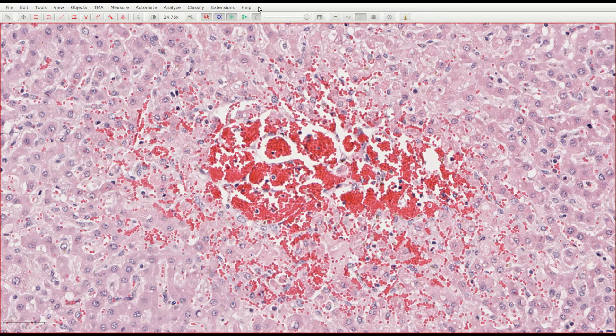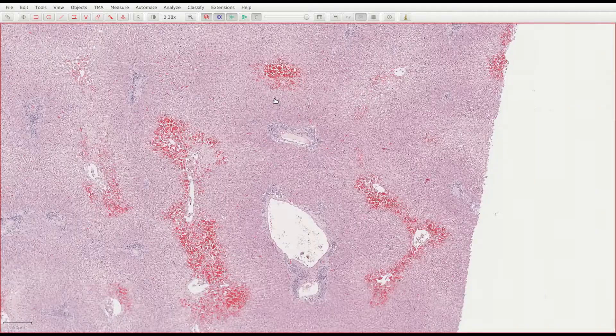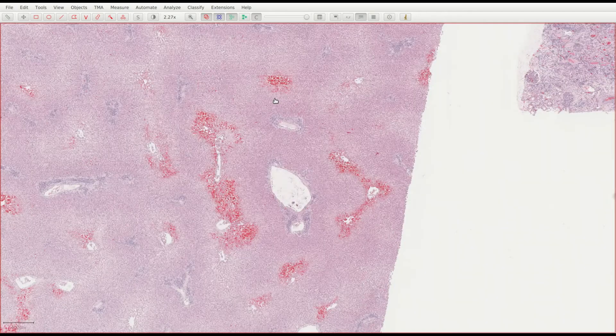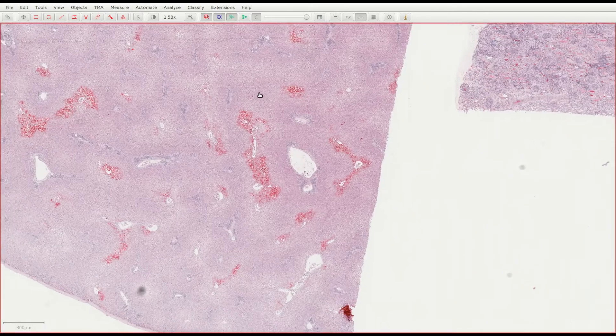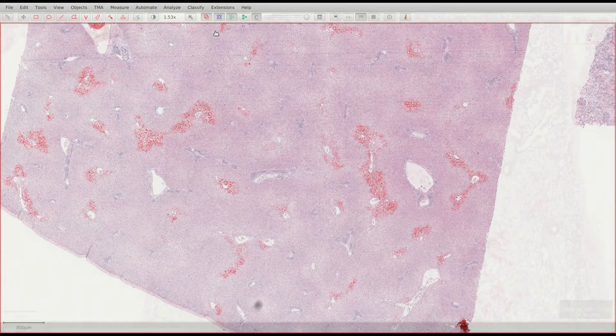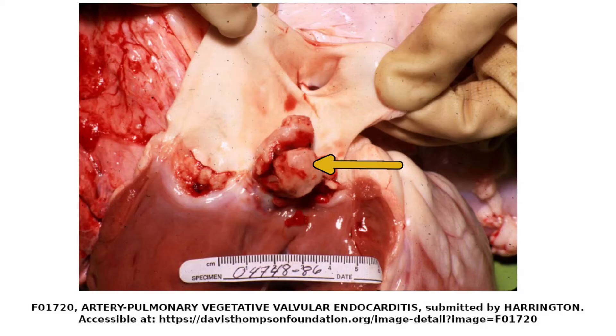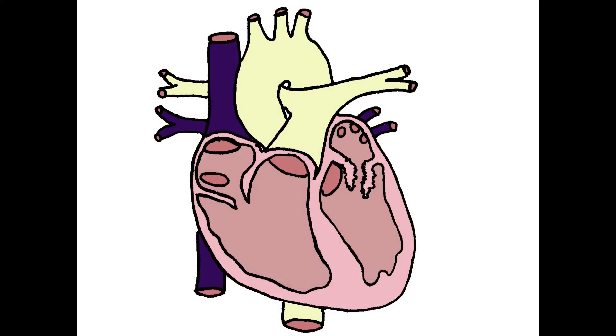This section of liver from a sheep shows a typical centrilobular pattern of injury consistent with hypoxic injury. The periportal and mid-zonal hepatocytes are fine, but the centrilobular ones have begun to degenerate and die, disrupting the sinusoids and causing areas of haemorrhage. This is particularly visible at low power — we can see lots of different areas of haemorrhage dotted around, confined to the centrilobular areas. This sample was taken from the same sheep featured in the lung histology video, which had valvular endocarditis resulting in congestive heart failure, pulmonary oedema, and inadequate oxygen supply to its tissues.